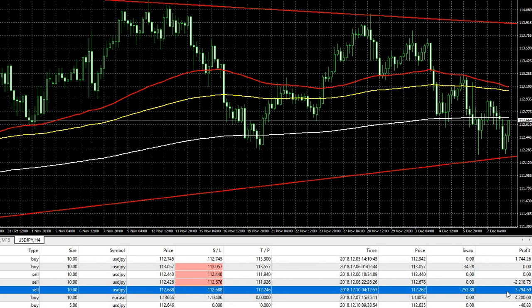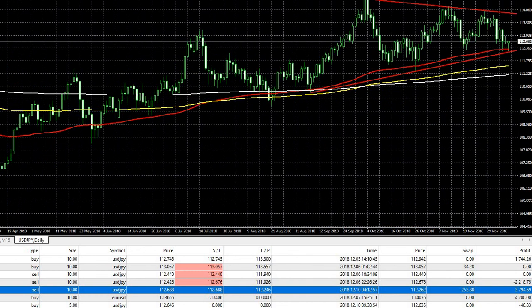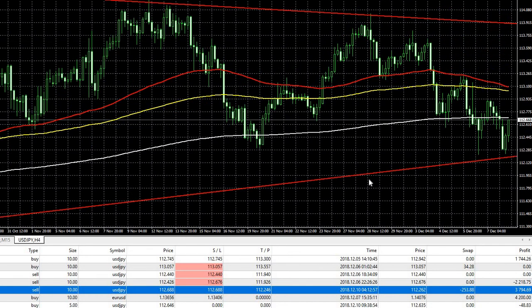For those of you in my trade copier service, you will have gotten this trade on your account as well — this profit is reflected on your account. Once I exited the trade, price pulled back up. You can see I exited here and it started to pull all the way up, because it hit a major support which coincides with the base of a triangle.